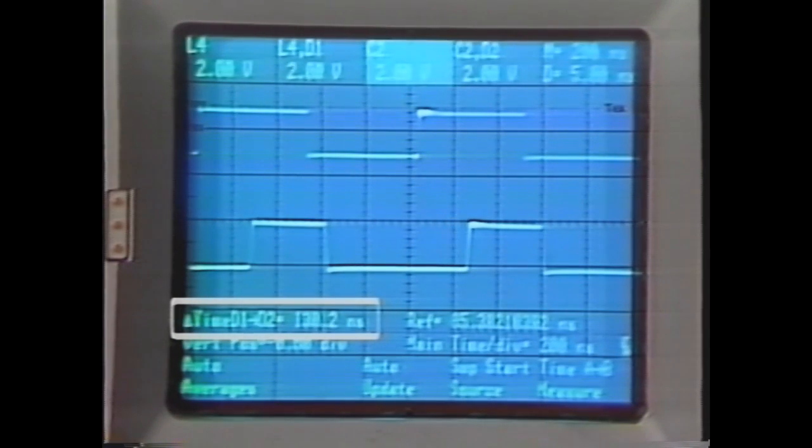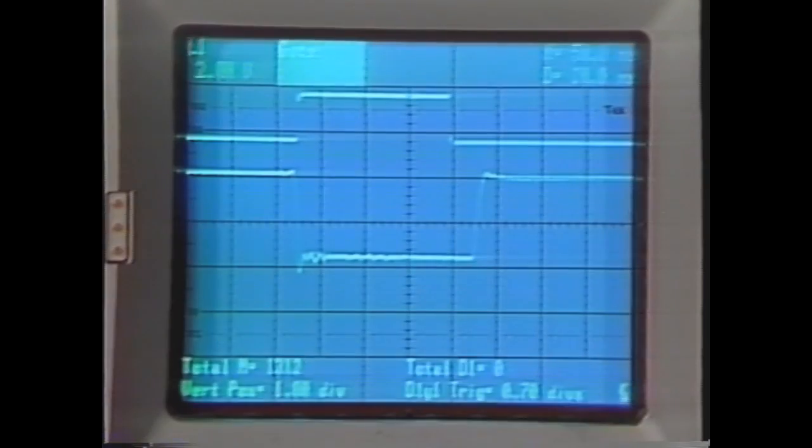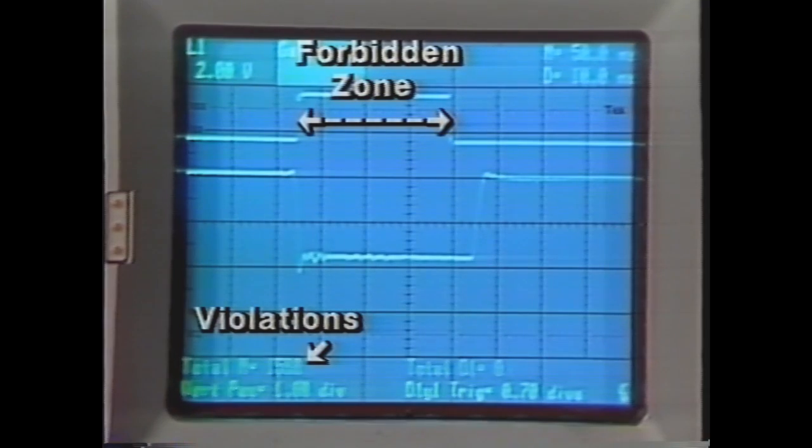This delta proctolite can reveal the stability of the device being measured. But wait, you get more — metastable conditions can be detected using the gated totaling feature.